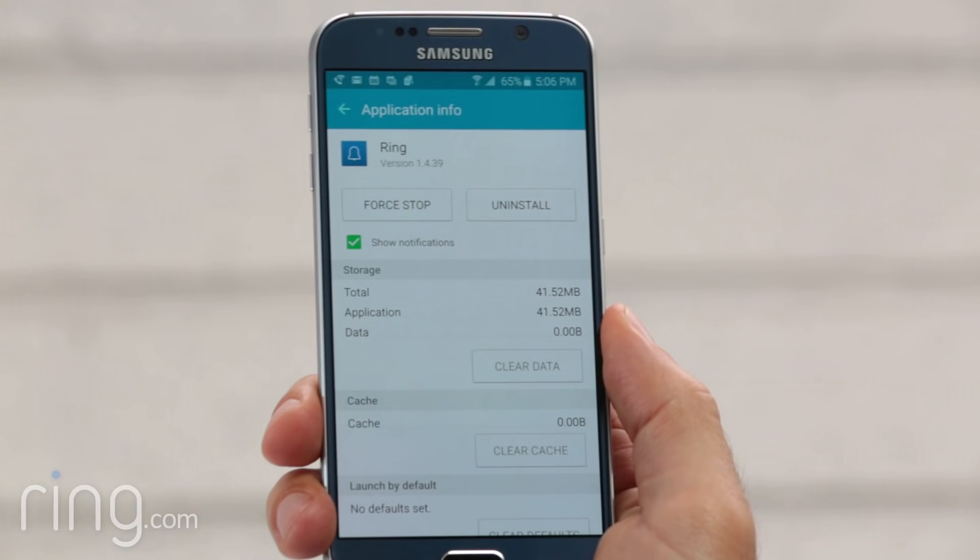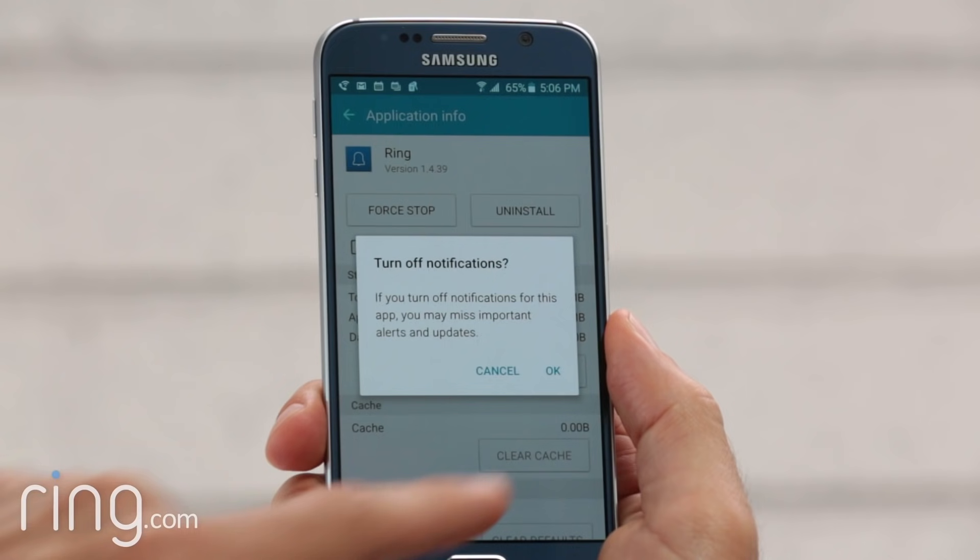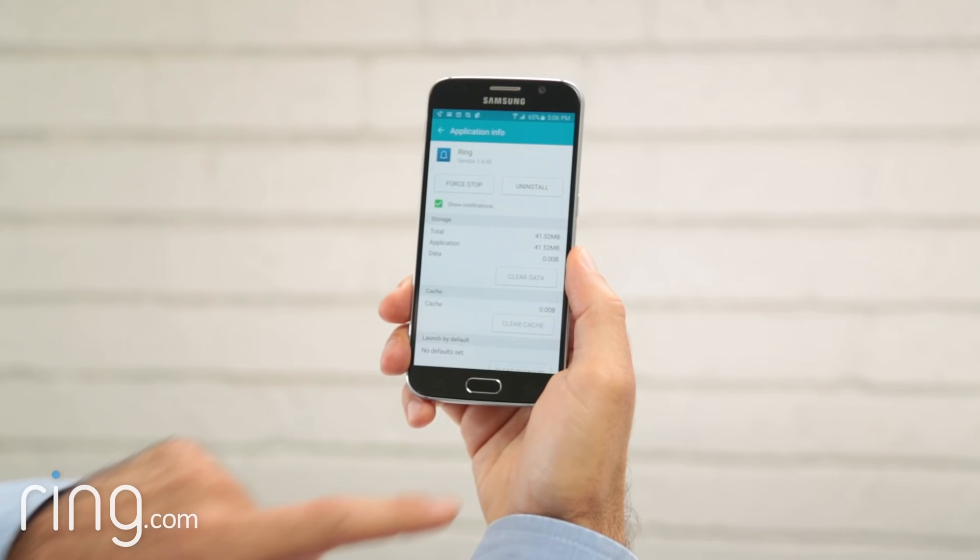Where it says Show Notifications, if this option is checked, uncheck it. Again, confirm this action. Then tap again to reselect this option.